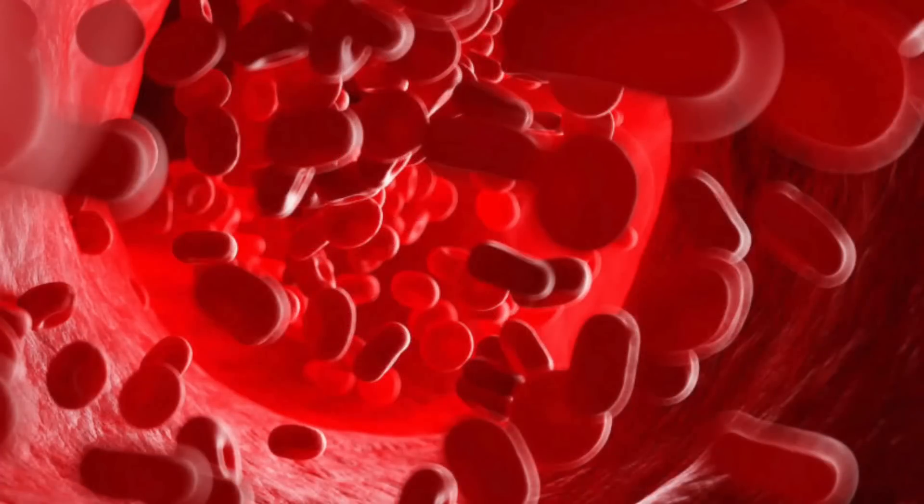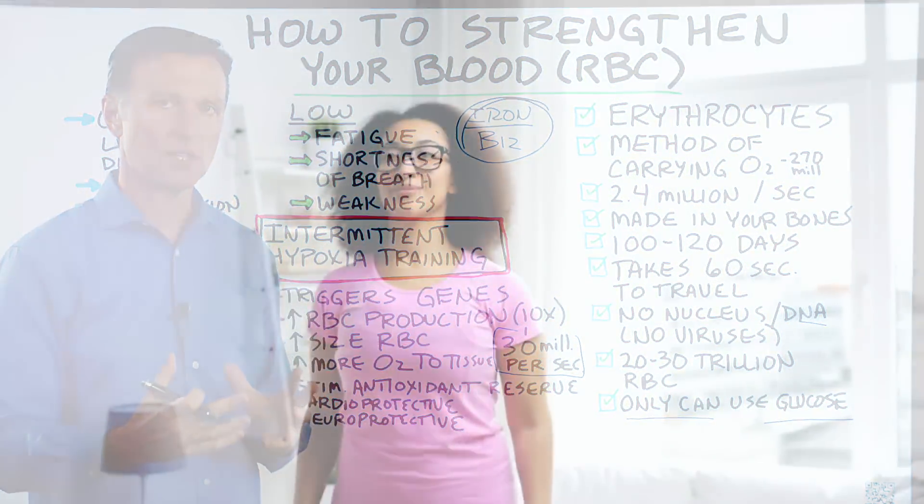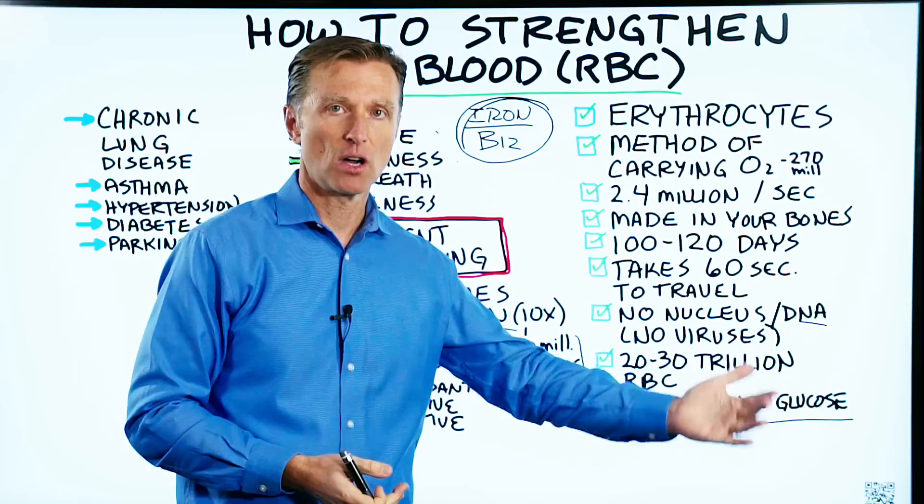You also increase the size of the red blood cell. The significance of this is that you're basically going to carry way more oxygen. So when you do a workout or exercise, you're going to last a lot longer.